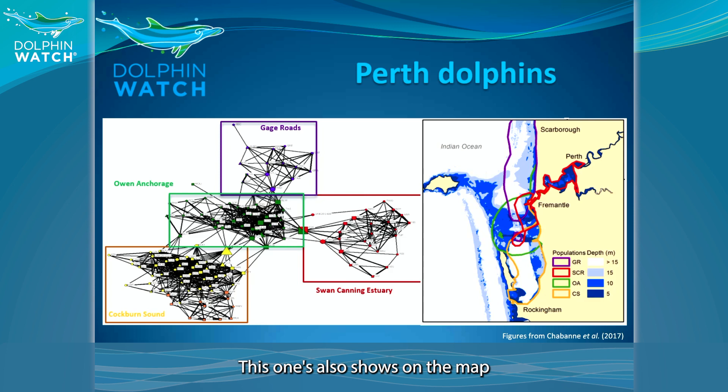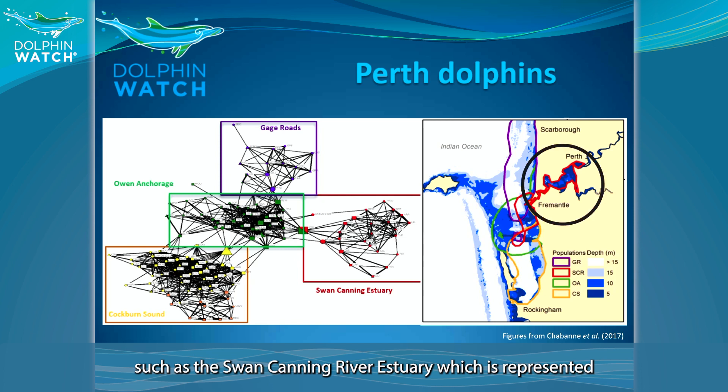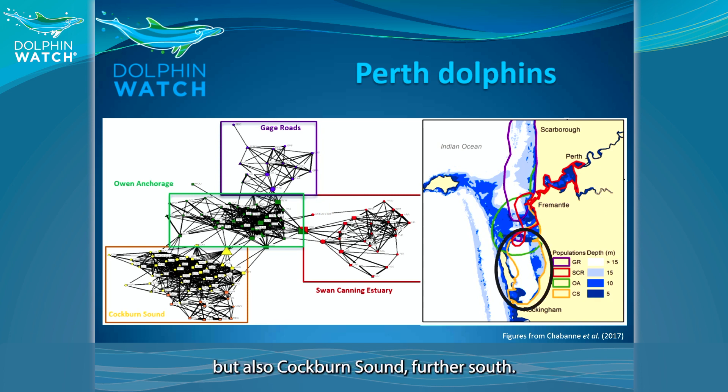The map on the right side also shows that each group shares the same home range, and each home range corresponds to a different environment, such as the Swan Canning River estuary represented through the Perth and Fremantle area, but also Cockburn Sound further south.